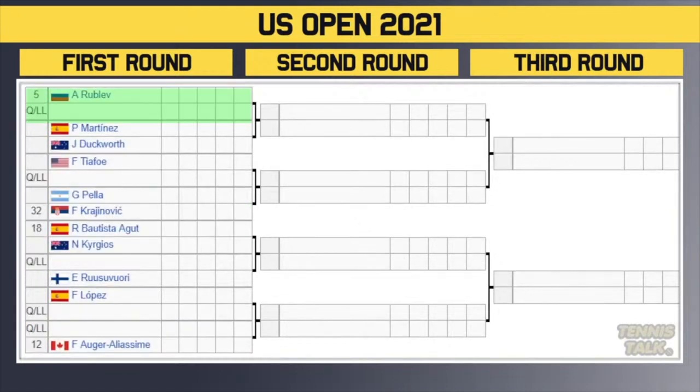Bottom half of the draw: Rublev, the 5th seed, takes on a qualifier. Winner takes on either Martinez or Duckworth. Then Tiafoe versus a qualifier, winner takes on either Pella or the 32nd seed Krajinovic. Then one of the first-round matches everyone will be watching: 18th seed Bautista Agut taking on Nick Kyrgios — a fire first-round matchup. Winner takes on either a qualifier or Russovori. Then Lopez versus a qualifier, winner takes on either a qualifier or the 12th seed Felix Auger-Aliassime.